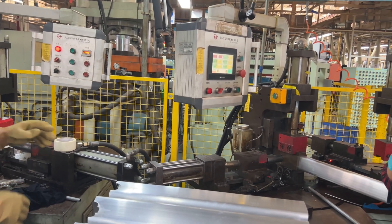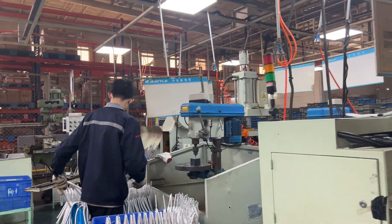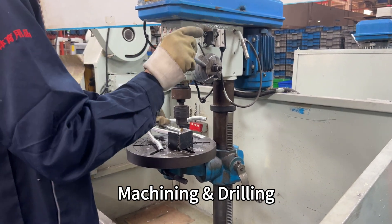They also shape the ends of the tubes so that they fit together precisely with other tubes in the frame. This step ensures strong joints and a high quality finished product. Now we are at the machining and drilling section.